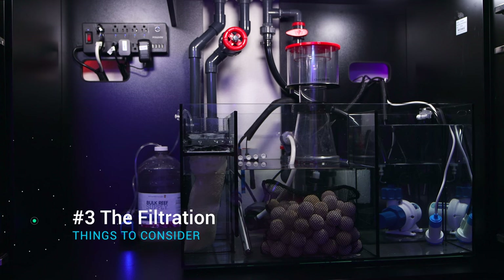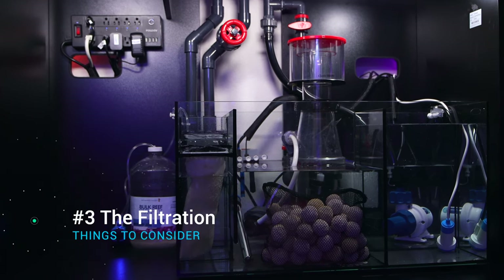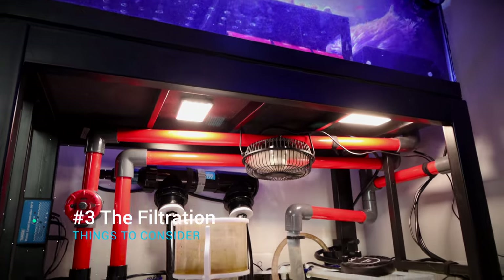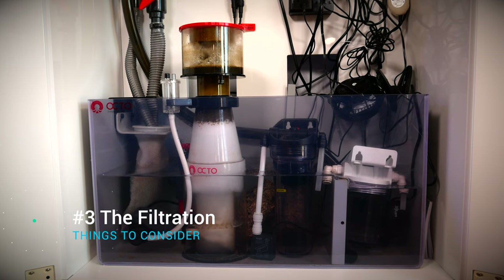Depending on your system, you may be able to go absolutely crazy with filtration and add things like a fleece roller, a protein skimmer, a macroalgae refugium, a turf algae scrubber, and an automatic water change system. All those filtration options can mean the difference between five and 25 fish in a tank.